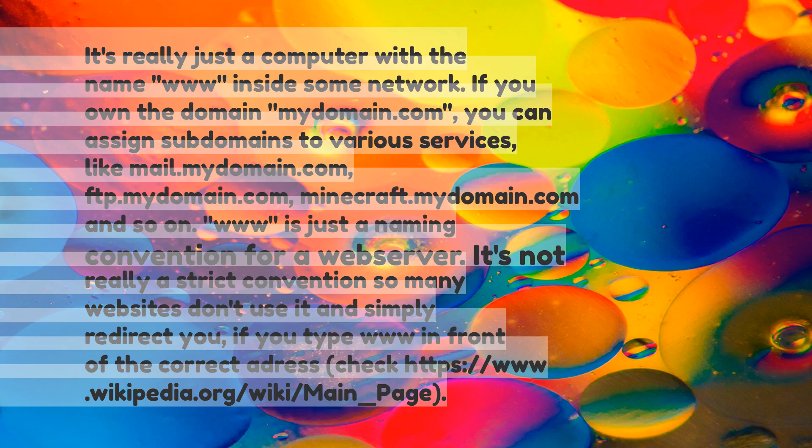It's really just a computer with the name 'www' inside some network. If you own the domain mydomain.com, you can assign subdomains to various services — like mail.mydomain.com, ftp.mydomain.com, minecraft.mydomain.com, and so on. 'www' is just a naming convention for a web server.